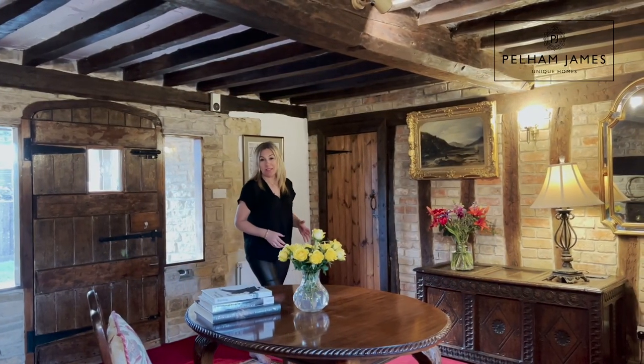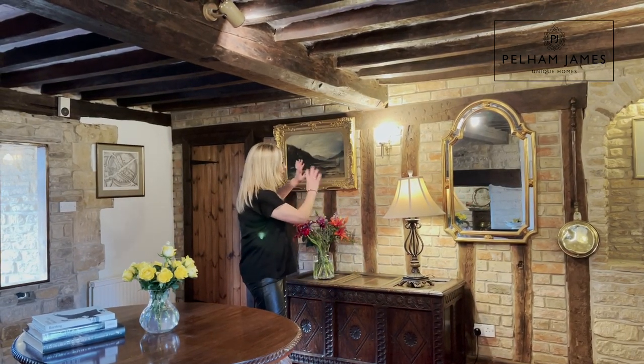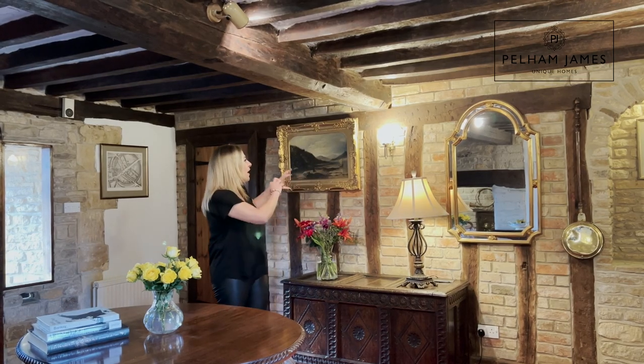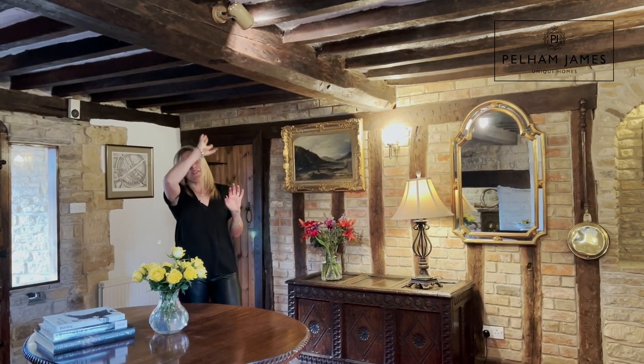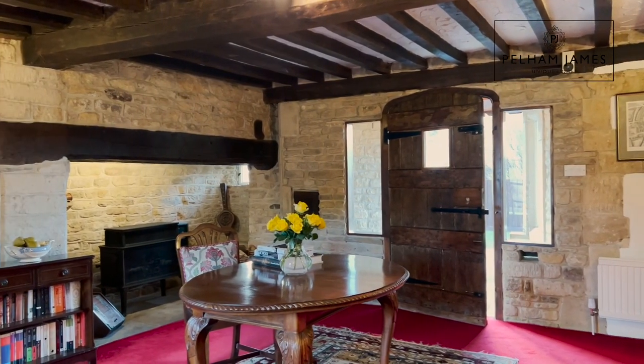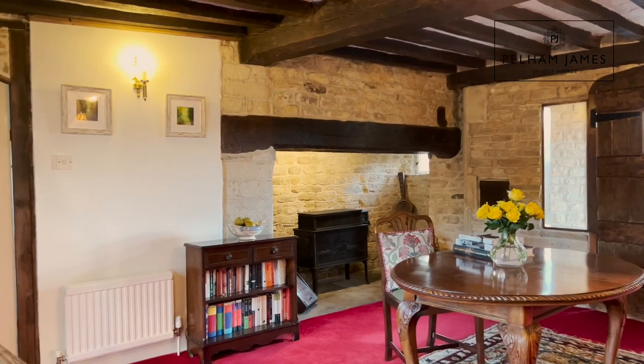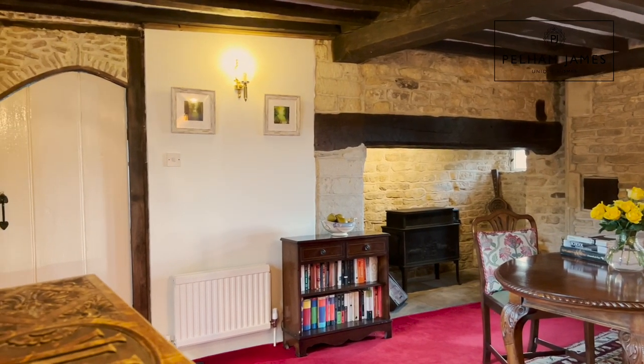As soon as you step inside Avebury Cottage you can't help but be absolutely enthralled by the beautiful originality and details that run throughout. You're absolutely overwhelmed in here with exposed brickwork and beams full of notches and marks. There are beams also on the ceiling that go across the room, and that lovely Inglenook fireplace with the wood-burning stove beneath emanates warmth into this lovely reception room. It's wonderful and really impactful.